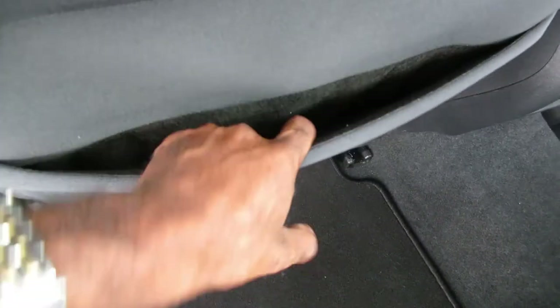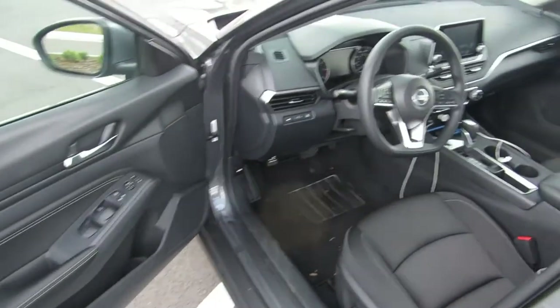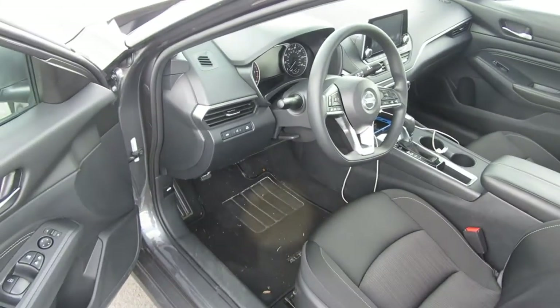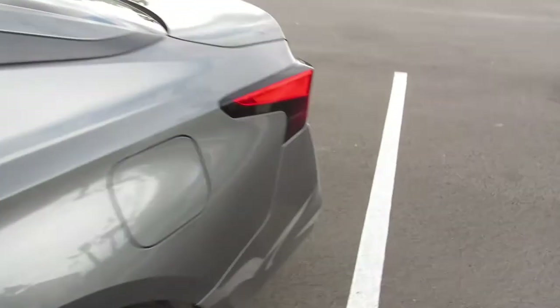It's a good little vehicle for the money. Nice little Nissan Altima. Let's check out the trunk — I believe it's a nice little vehicle for the money.